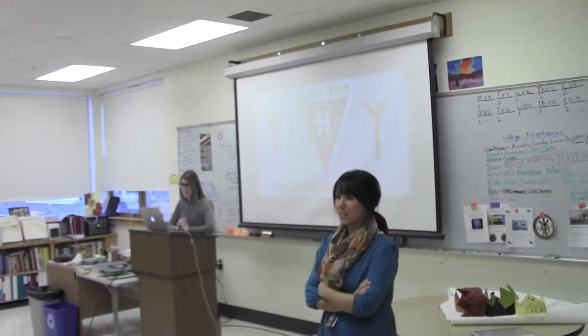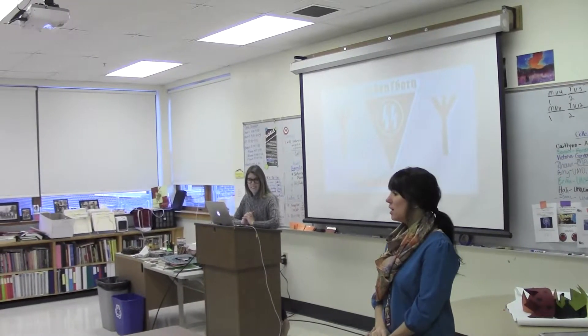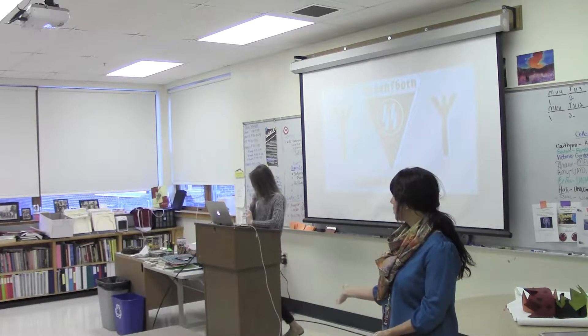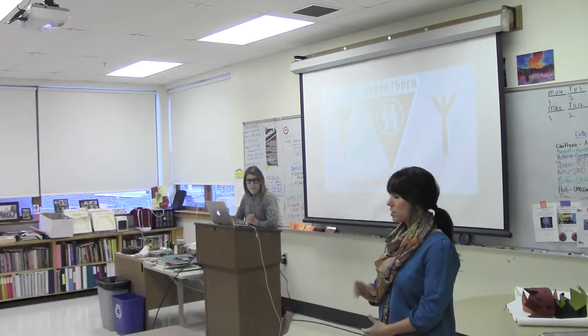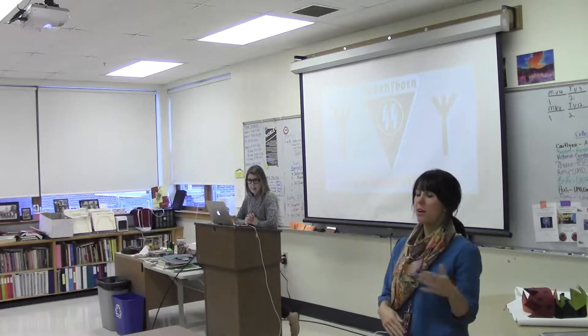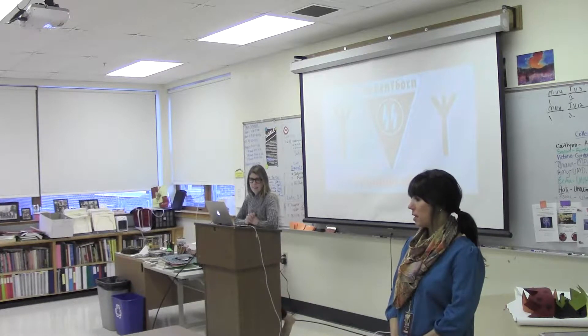Welcome everyone to Haley's Senior Project. I'm Mrs. Hunter, her Senior Project Advisor and the Excel teacher at the high school. Haley is going to present her Senior Project, after which there will be a time for questions. We'll ask questions from the panel first, and then if there is time, we'll open it up to questions from the rest of the audience. Haley is going for Distinguished today, so keep that in mind, panel members, when you are taking notes and filling out the rubric.